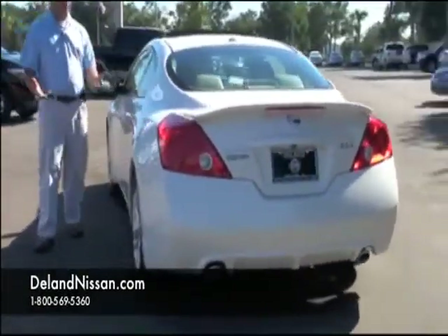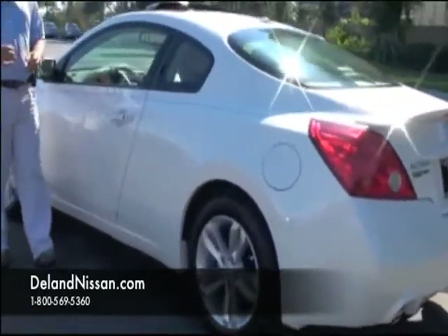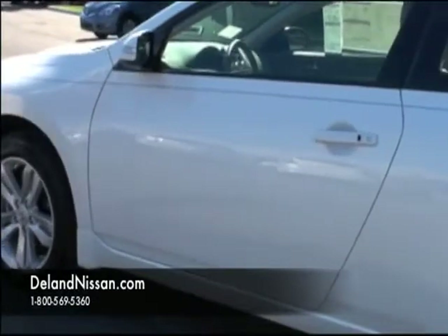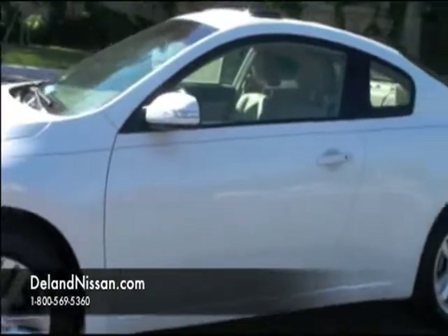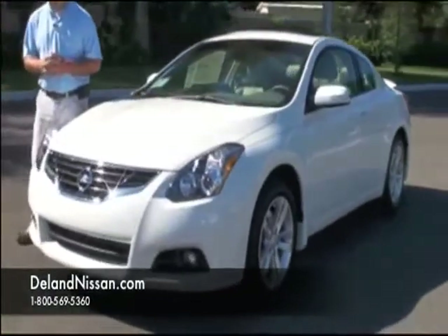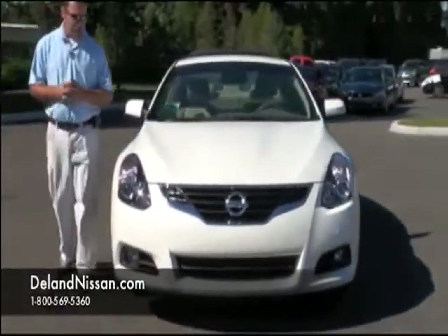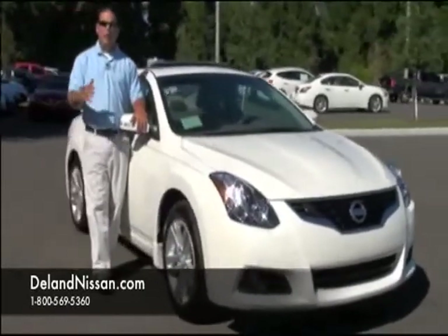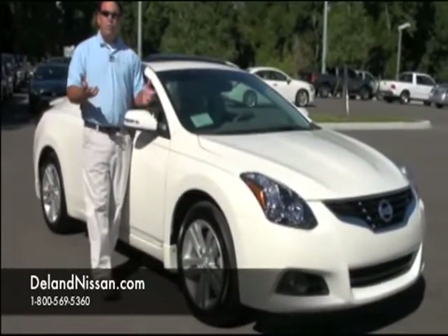This is a coupe, but it does have a very generous-sized trunk considering that. As we come around to this side, this particular Altima has the intelligent key feature — you can see a portion of that on the driver's door handle. This allows us to lock and unlock the vehicle and start it without the use of an actual key. It's a feature you'd find on most luxury vehicles. As we come around to the front, we have a nice chrome finish around the grille and projection-style headlamps. This Altima has a four-cylinder motor producing 175 horsepower — plenty of power for a vehicle of this size, making it a very fun vehicle to drive.